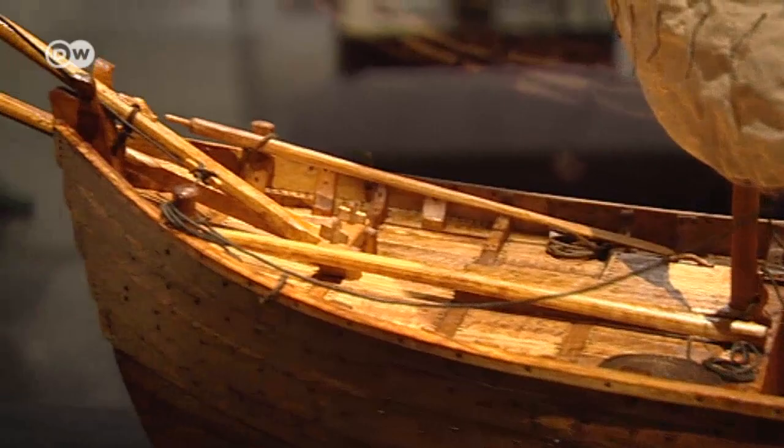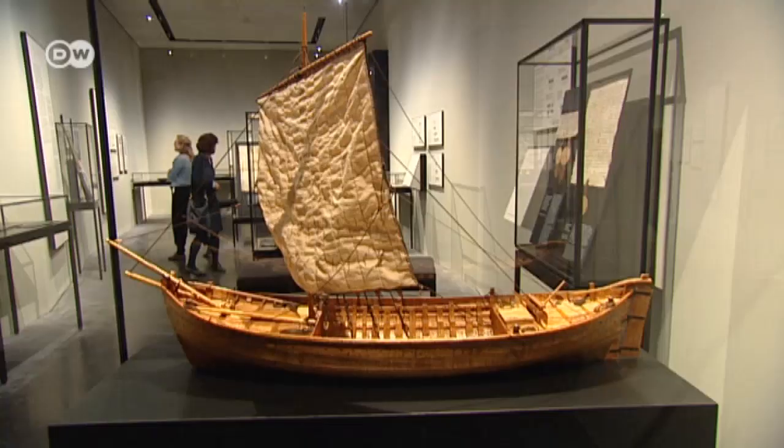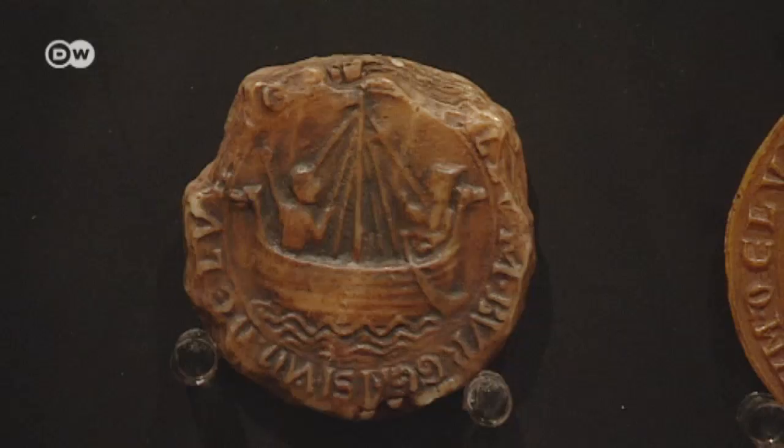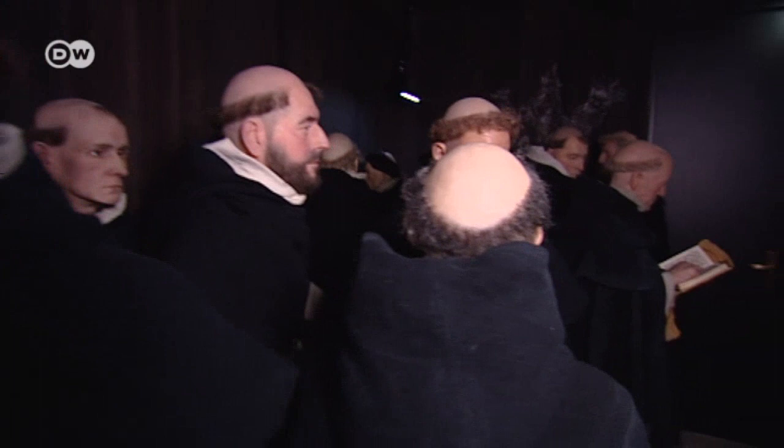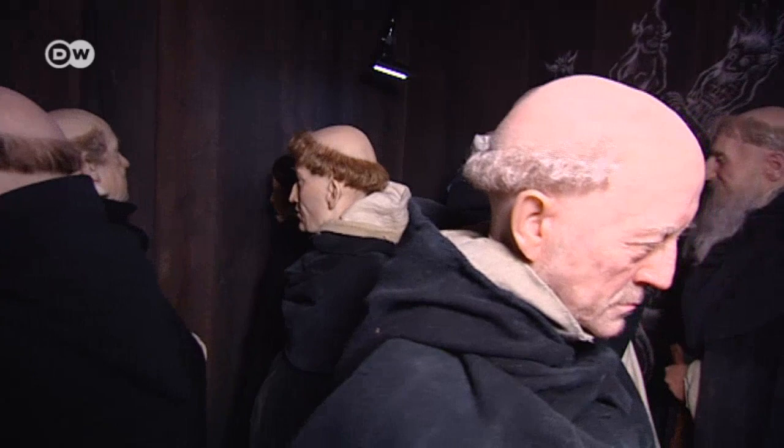The museum makes an attempt to put some kind of coherence into the trade confederation's nearly five centuries of history. Artifacts such as the early seals of Lubeck as a Hanseatic port complement reproductions and tableaus of the conflicts with the powerful Catholic Church, for example.